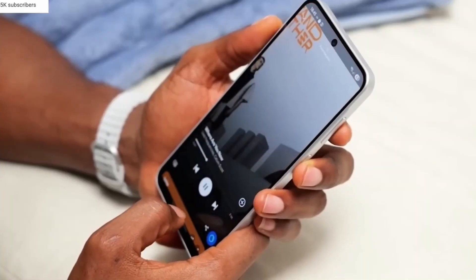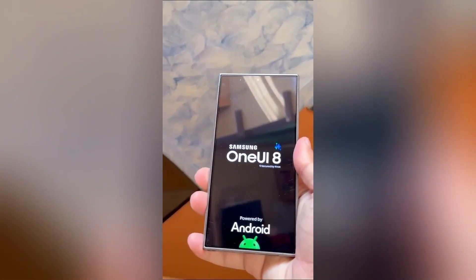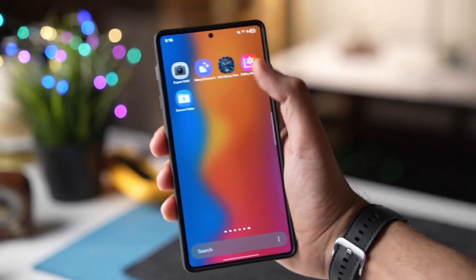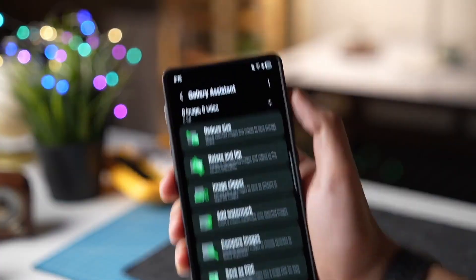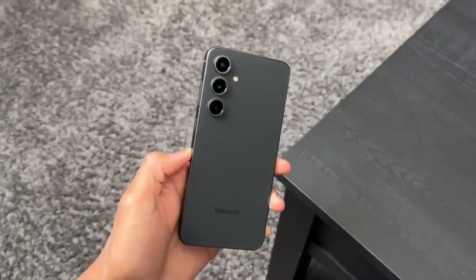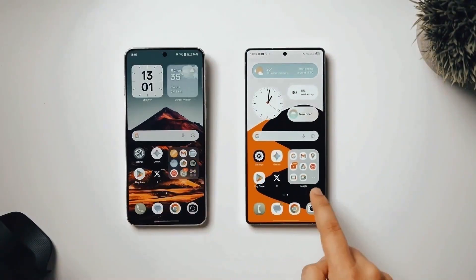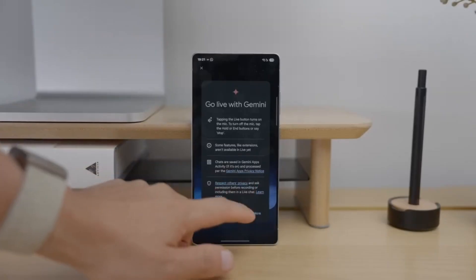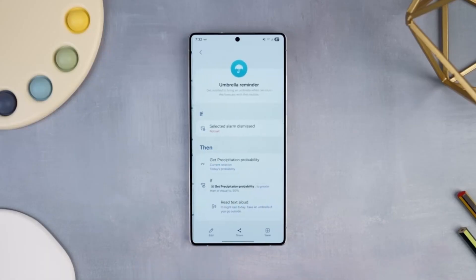So here's the deal: Samsung's engineers have been quietly running test builds of One UI 8.5 much earlier than expected. Reports suggest the beta could roll out as early as late November 2025 — that's nearly a month ahead of the usual schedule. Why does that matter? Because last year's One UI 7 beta launched way too close to the Galaxy S25 event, delaying everything for months. This time, Samsung seems to have learned its lesson and hit the accelerator hard.